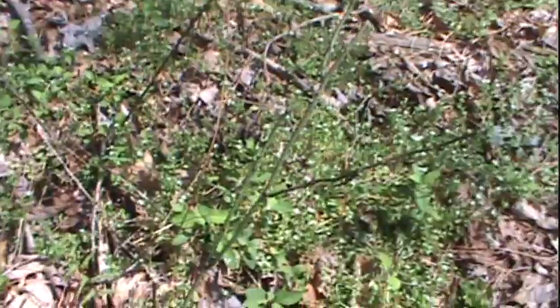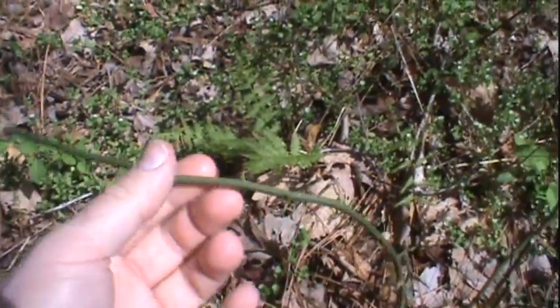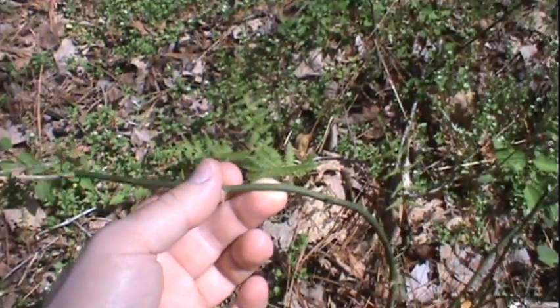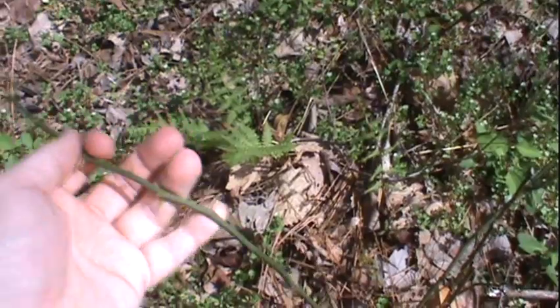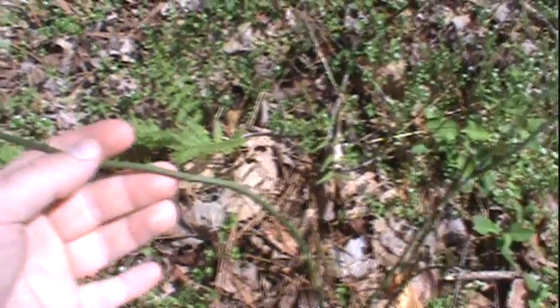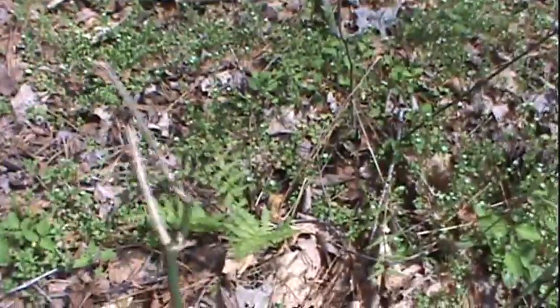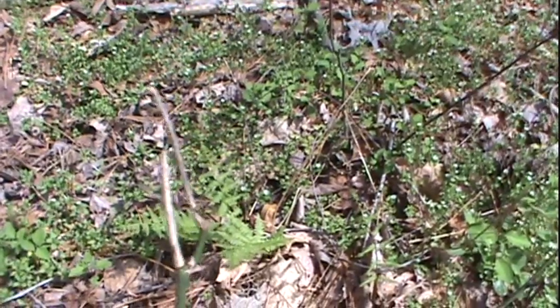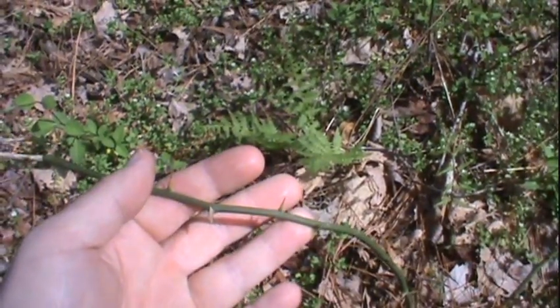I have something else here which a lot of people probably wouldn't think of as an edible — this is greenbrier. Greenbrier can be cooked down to become a lot more tender. You can see the little briars here; of course you would cut all of that off and just use the green stalks. The smaller, more tender stuff is definitely a better choice — the thick, tough bottom part of the vine is normally too tough to use as a food source. The top greens are actually a favorite among deer and other mammals, so you can see the tops are already chewed off. But this can be boiled down and cooked like asparagus and used as a food source.